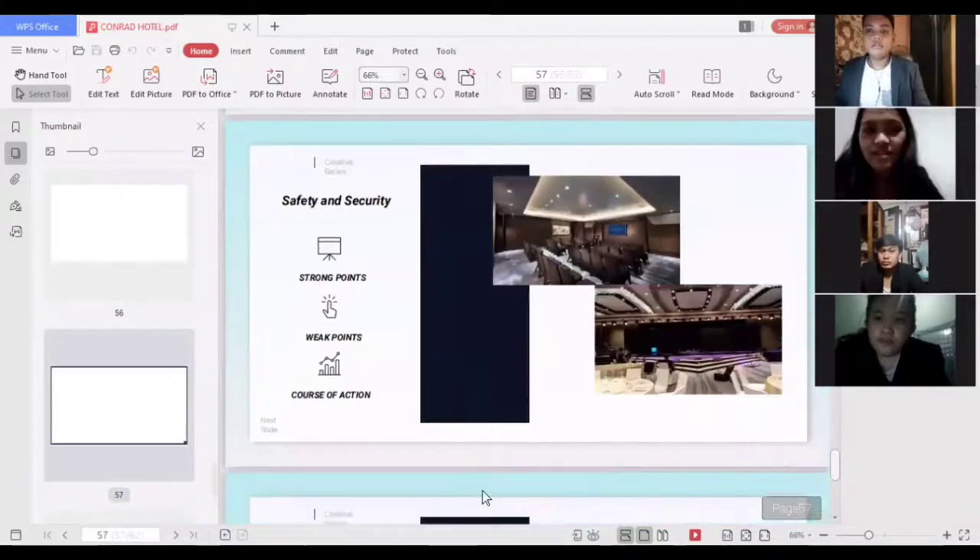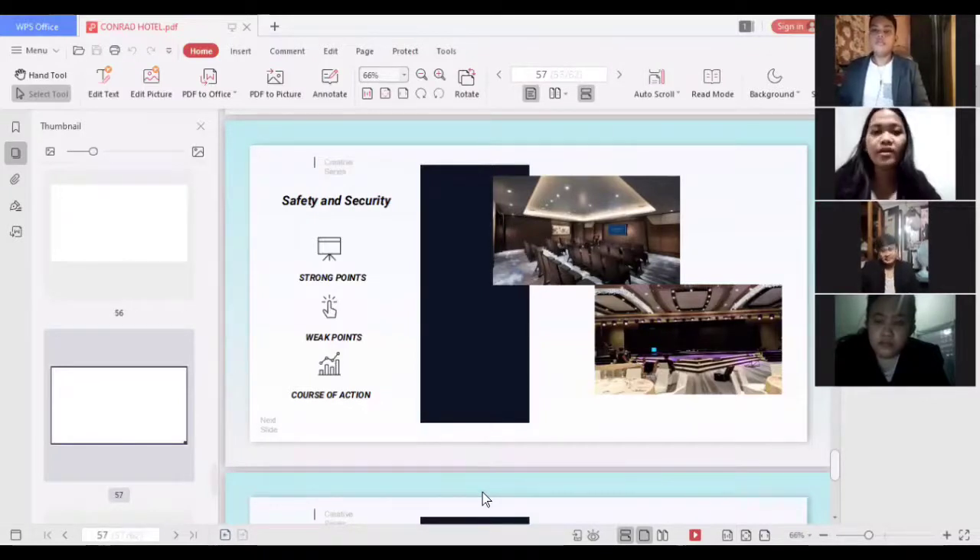For safety and security, a strong point is that the hotel has many security personnel securing the area. A weak point is that there are no signs of fire exits, which is very dangerous in case of an emergency. The course of action is to provide clearly visible fire exit signs for guests.